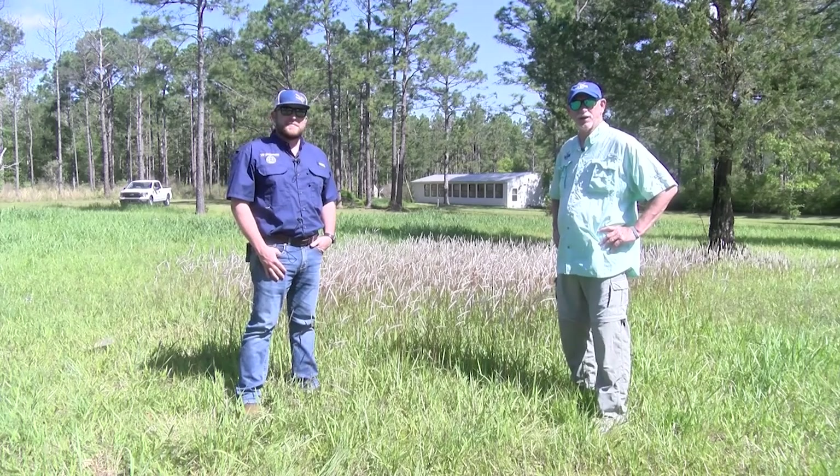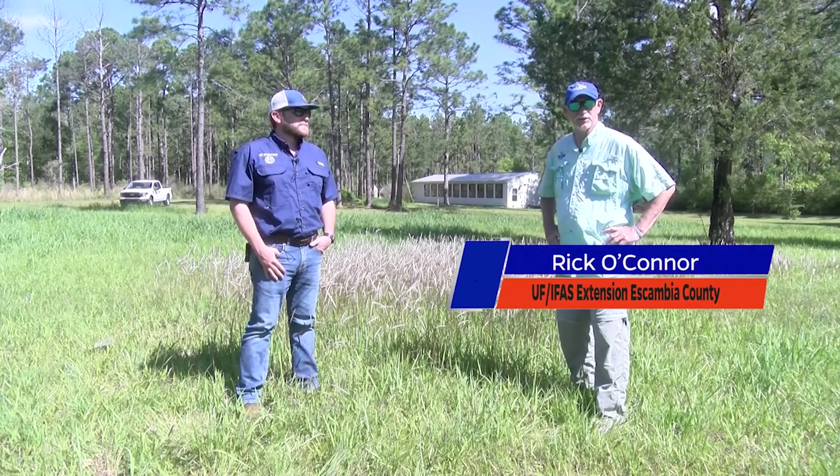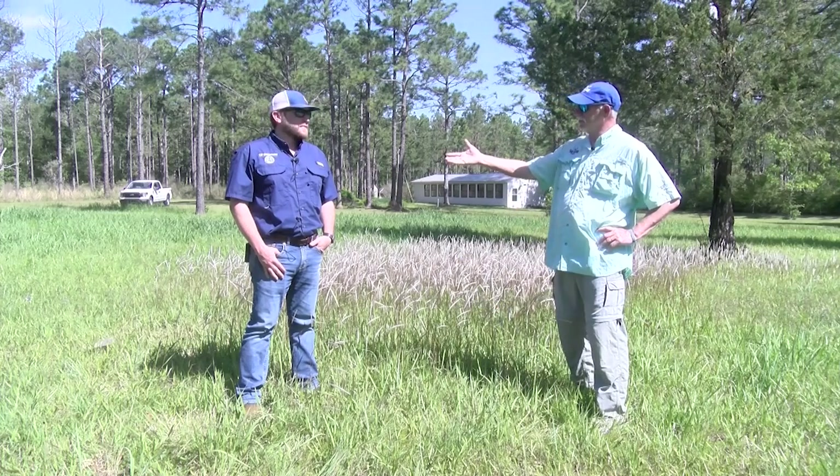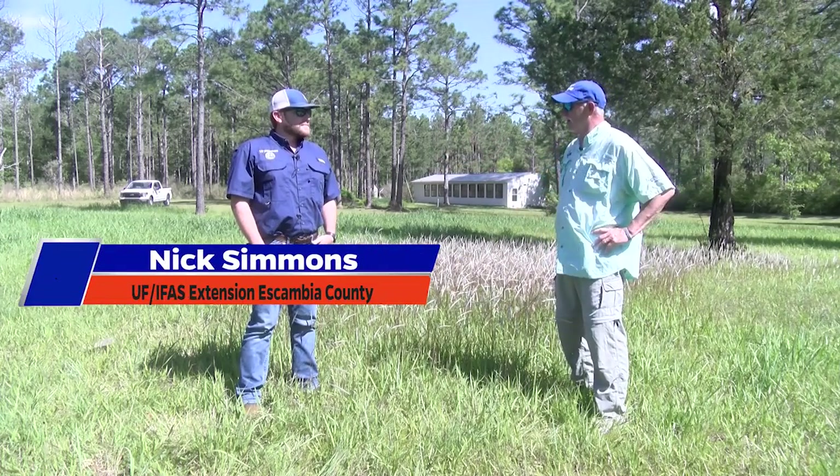Good morning everyone. I'm Rick O'Connor, the Florida Sea Grant agent in Escambia County at the Escambia County Extension Office. And this is Nick Simmons, who is our County Director and also our Ag and Livestock Agent.